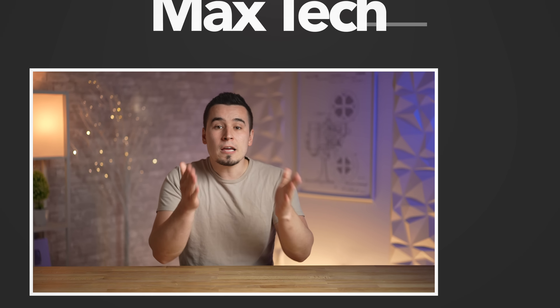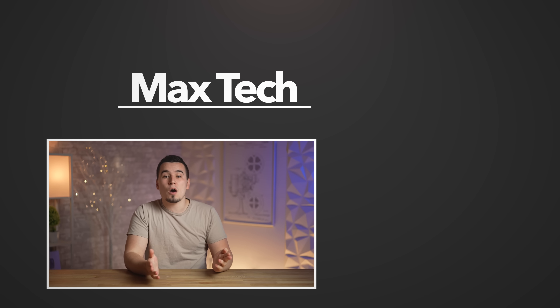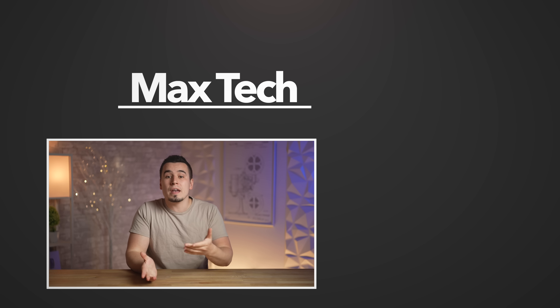So with all that said, let me know your thoughts on this new display down in the comments below. If you enjoyed the video, go ahead and click the circle above to subscribe for more videos like this one, and check out one of those two right over there! Thanks for watching, and we'll see you in the next one!